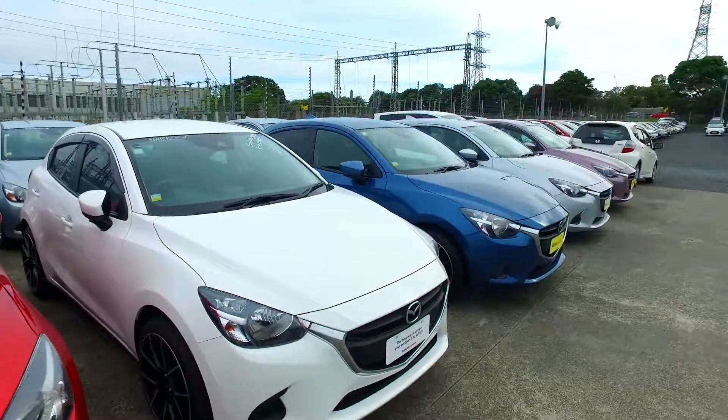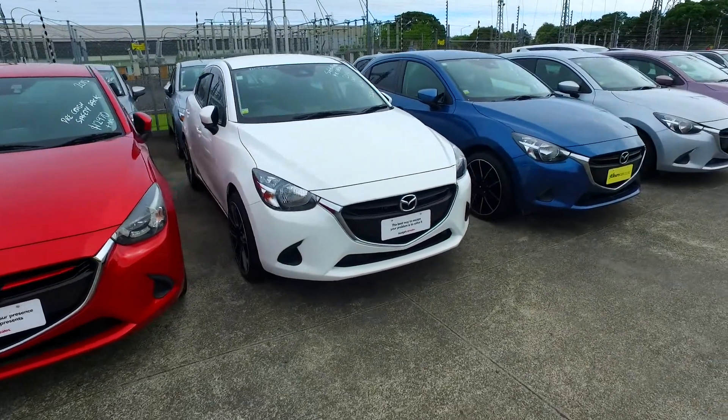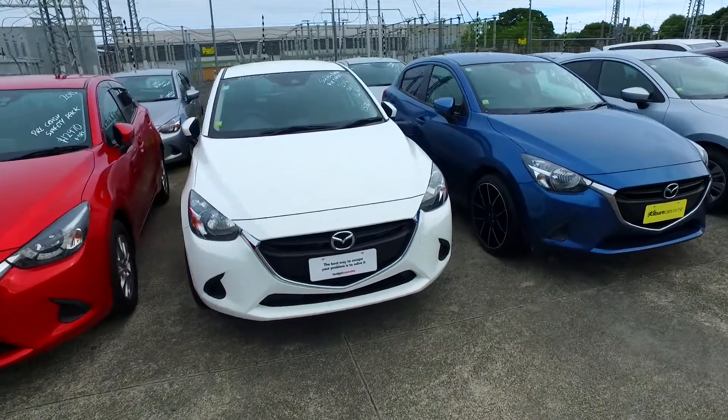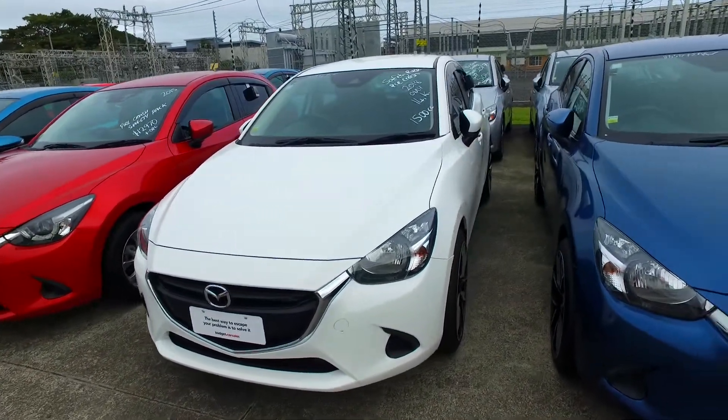Hey there Vasa, Tommy here from Budget and Kilburn Cars in Manica. Thank you for your email inquiry in regards to a trade-in of your 2005 Mitsubishi Outlander on our 2018 Mazda Demio here. I apologize for the delayed reply — I've been away since last Thursday and I'm not too sure if someone got back to you in my absence.